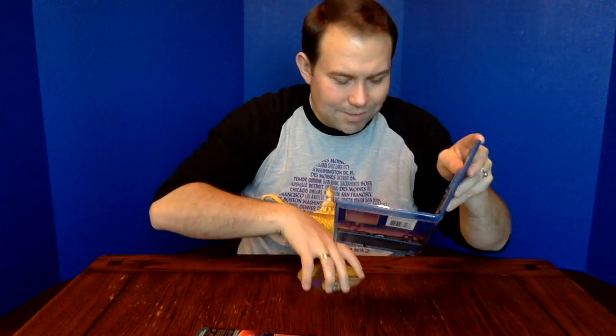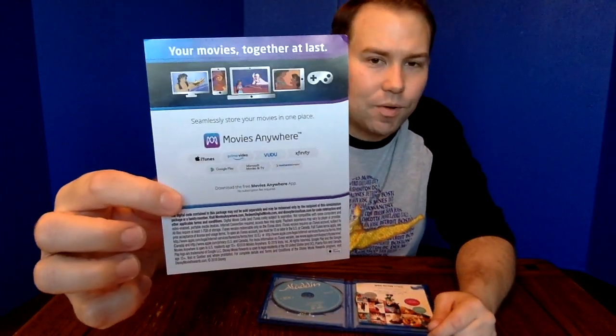Opening up the package to see what's inside — my disc popped right out, let me put that back in. There is a digital code through Movies Anywhere, so that's how you redeem your digital copy. It also advertises an exclusive bonus feature called "Drawing Genie with legendary animator Eric Goldberg." To see that you'll need to redeem the digital copy code, or if you already own Aladdin on disc but not digitally, you can just get the digital copy and it will come with that same bonus feature.